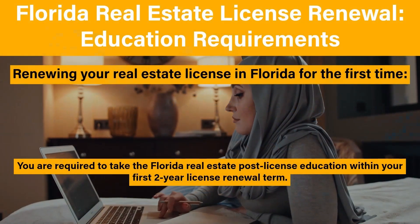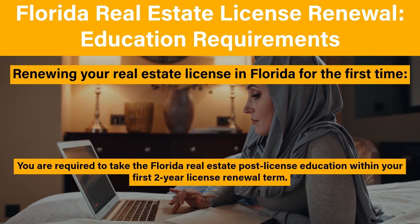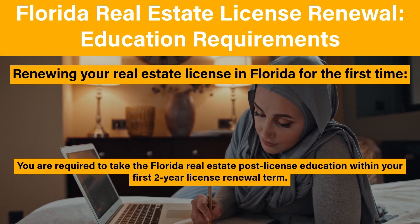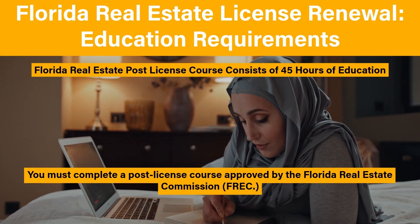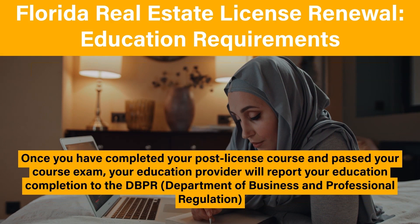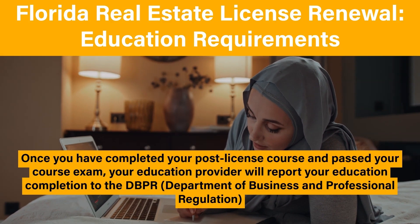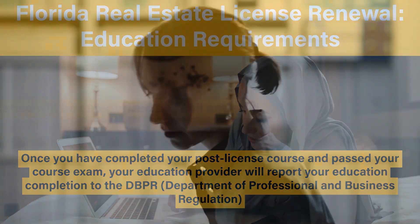If you are a licensed sales associate in Florida and you are renewing your real estate license for the first time, you are required to take the Florida real estate post-license education within your first two-year license renewal term. The Florida real estate post-license course consists of 45 hours of education. You must complete a post-license course approved by the Florida Real Estate Commission. Once you have completed your post-license course and passed your course exam, your education provider will report your education completion to the Department of Business and Professional Regulation.